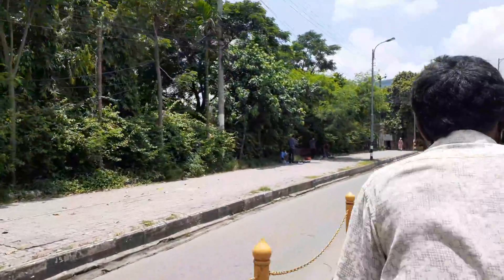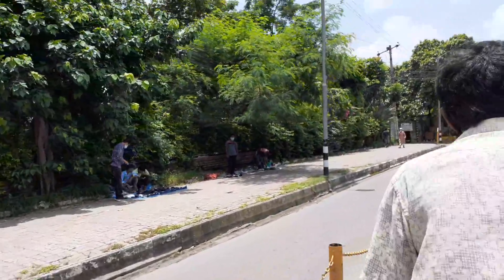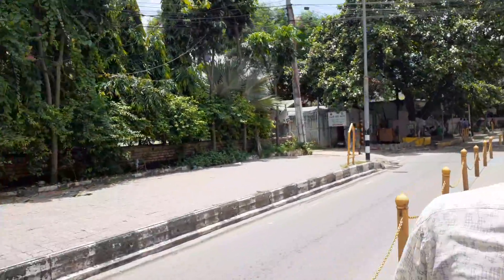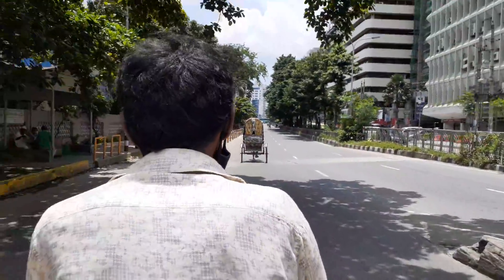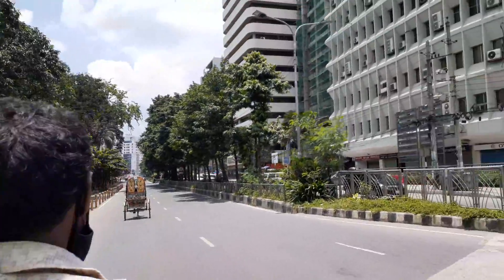Very nice green scenery here. A lot of trees. The number of trees is more in these areas compared to other areas of Dhaka. Most areas of Dhaka city have no trees, but the rich areas are full of trees.